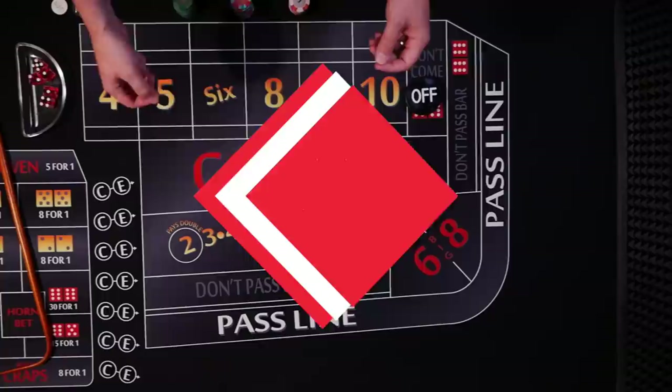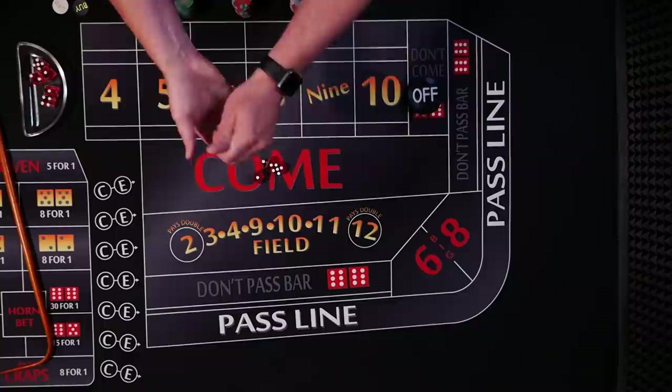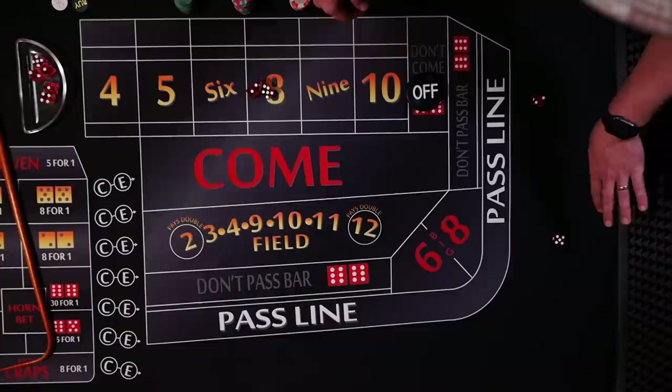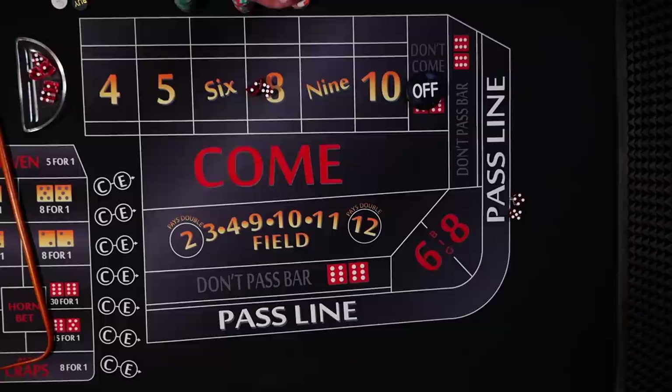Number two: rules. Casinos institute rules to prevent players from cheating. For instance, you can only hold the dice with one hand, which prevents players from swapping in their crooked dice. They also ask that when you roll, you hit the back wall. This is called diamond, pyramid, or sometimes alligator bumpers, and it affects how the dice roll — bouncing off all the different angles in weird and random ways.